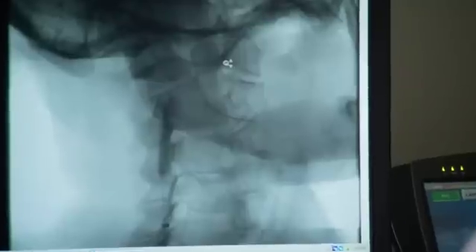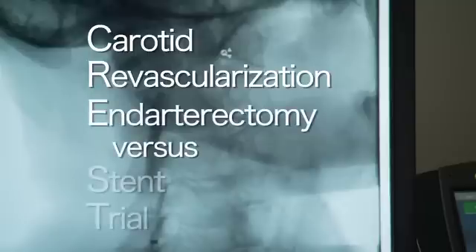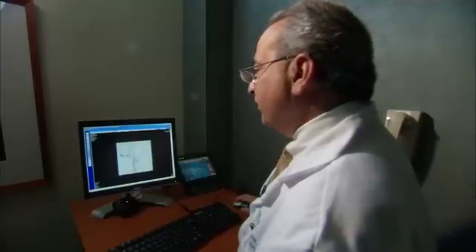Results of a study published in the New England Journal of Medicine give doctors the information they need to choose the best preventive procedures for their patients. It's called the CREST trial — carotid revascularization and endarterectomy versus stent trial. Researchers tested open surgery versus stenting of the carotid artery to see which procedure was best at opening blockages and preventing stroke.